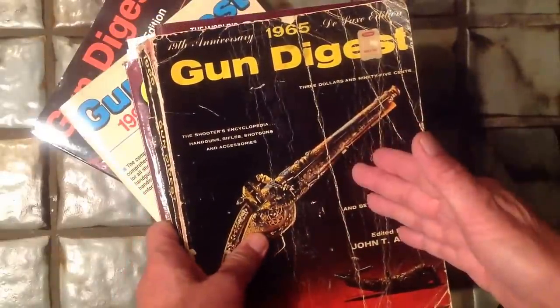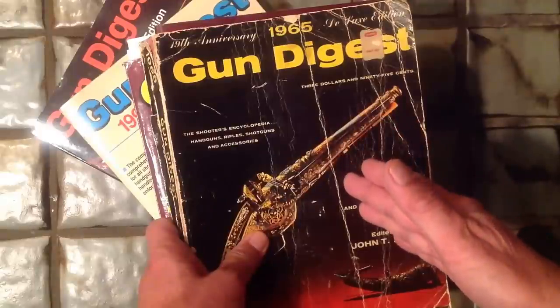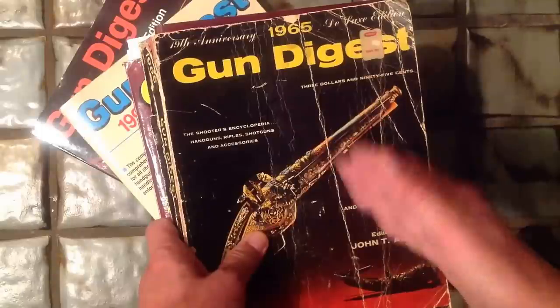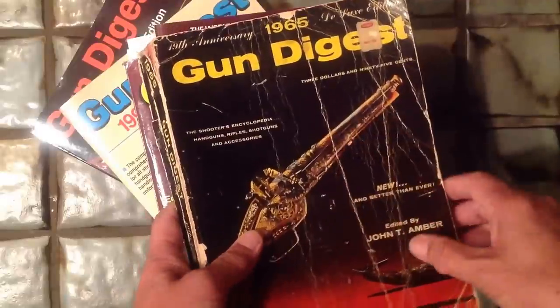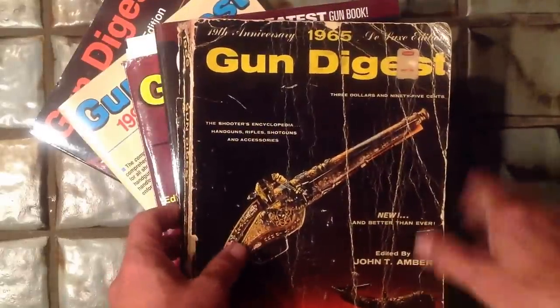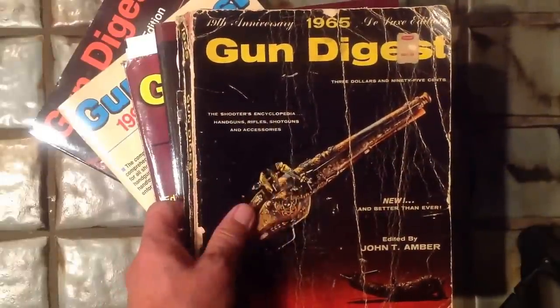Also the year that the Ruger 10-22 came out, and the Smith & Wesson Model 57 and 41 Magnum and Model 58 and 41 Magnum came out. So every year has something special in the shooting history, which makes this a great gift for someone for the holidays.